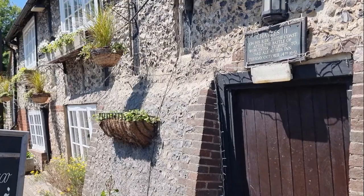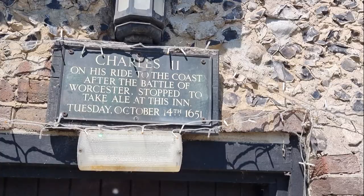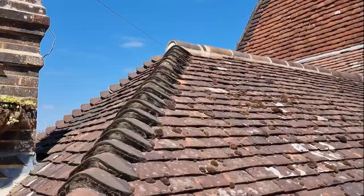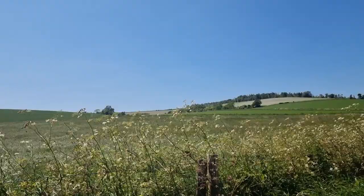Not time for lunch yet — and of course, because we went on the Monarch's Way, we've got to stop here. George and the Dragon. Oh, this is beautiful — I have to take a picture because this is so beautiful.